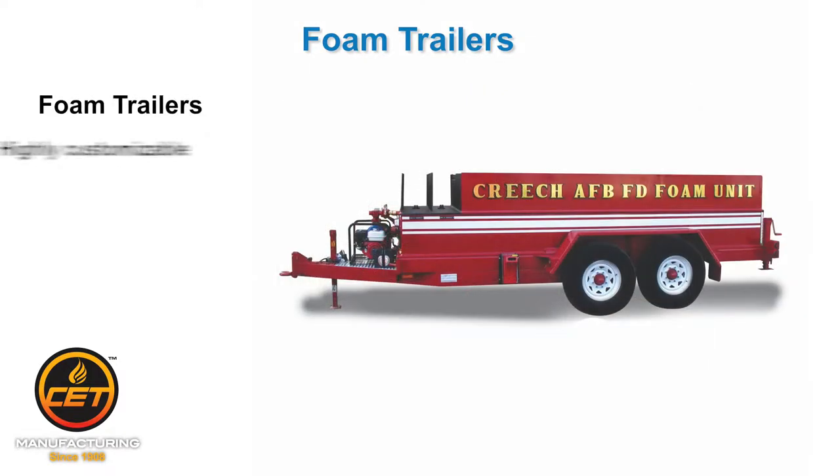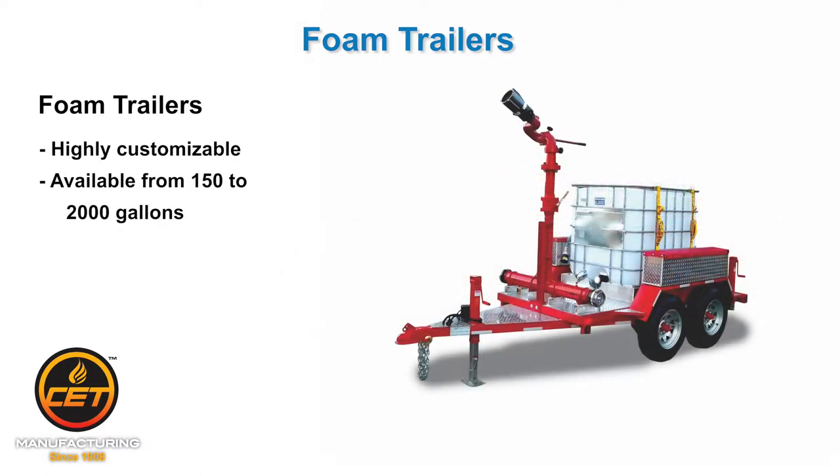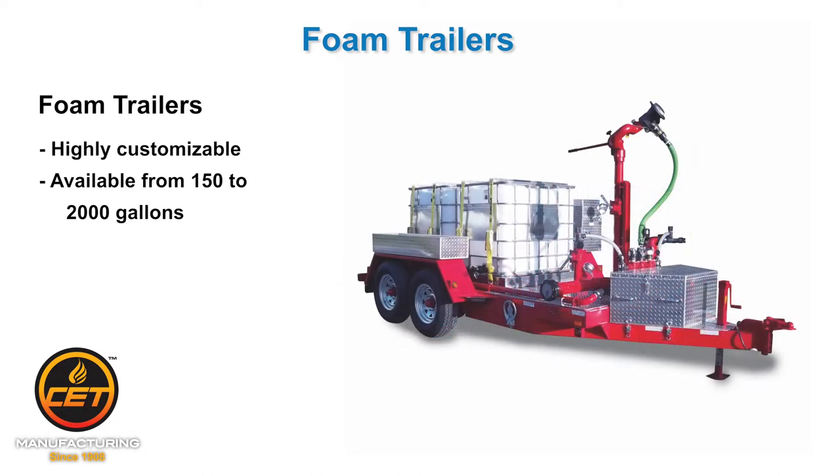CET foam trailers are highly customizable and normally carry between 150 to 2,000 gallons. We have several ready-made units with complete specs and drawings on the website.